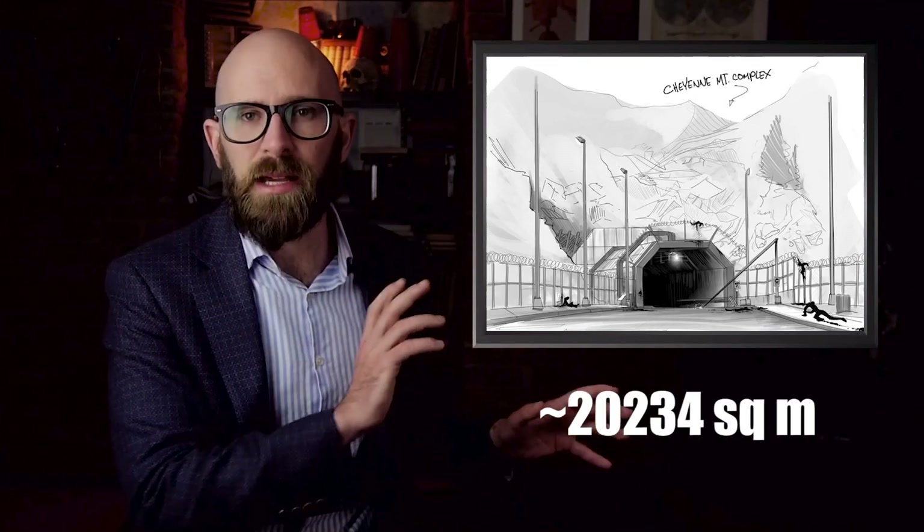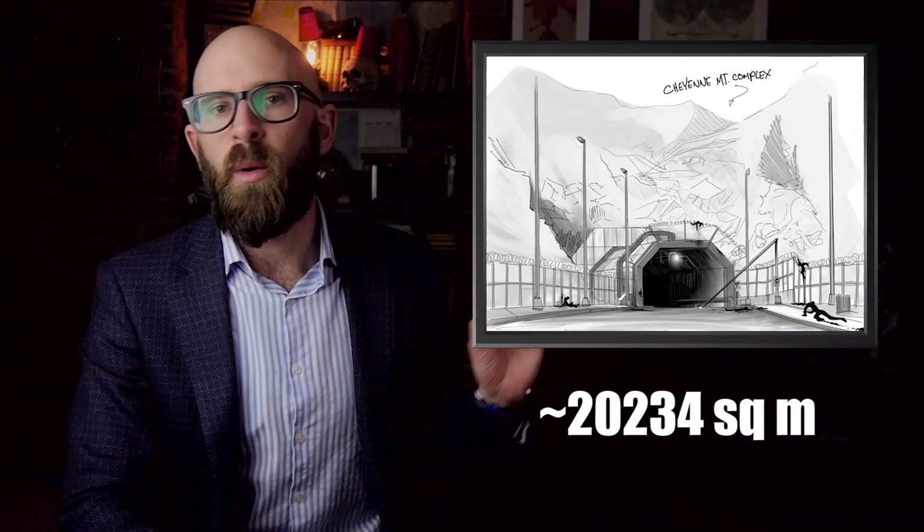Cheyenne Mountain houses one of America's most rugged command and control centers. The entire complex is hidden under 2,000 feet of solid granite, and its individual structures are located inside five acres of vast tunnels, all safely tucked away behind blast doors weighing 25 tons. The site has been a central theme in a wide variety of well-known mainstream media, yet one of the most iconic images we've seen is that of a white rowboat bobbing on an underground lake deep inside the hollow mountain.